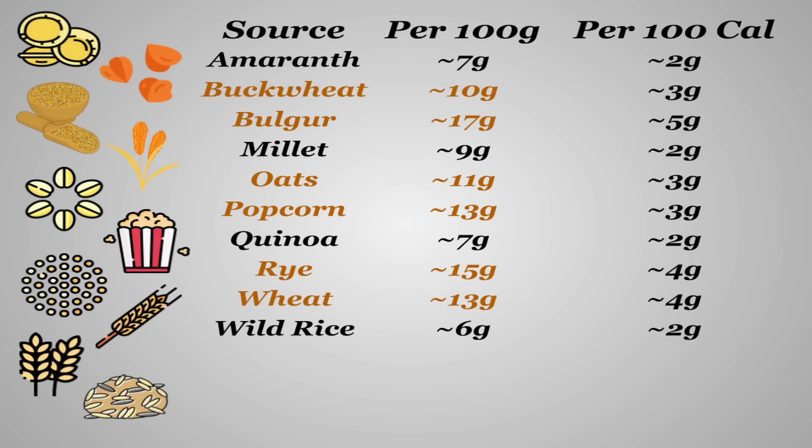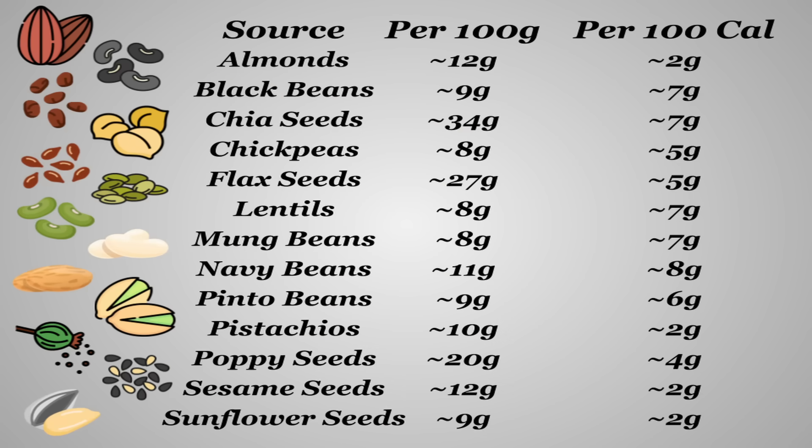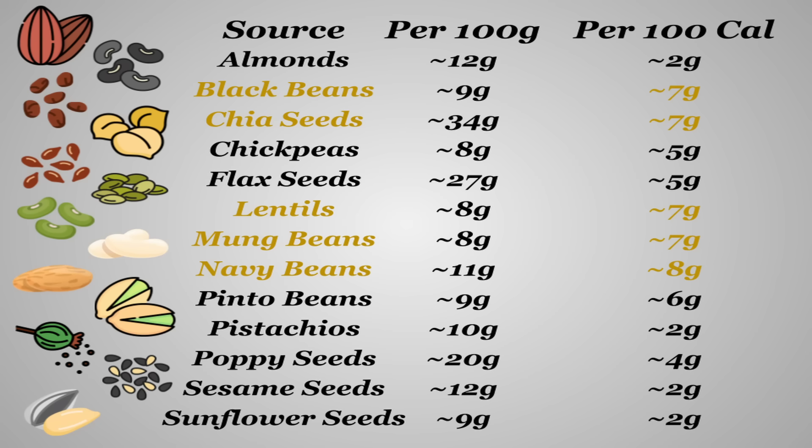However, this comes with a few caveats — namely that whole grains are typically pretty calorically dense, and several grain products that are convenient to eat are often processed and a decent amount of the fiber is lost. Lastly, many nuts, beans, and seeds are incredibly fiber-dense, especially chia, flax, and poppy seeds. But many of these are very highly caloric, often containing a lot of fat, so when measured per calorie things balance out a little bit, with navy, black, and mung beans, as well as lentils and chia seeds being your more realistic best sources.